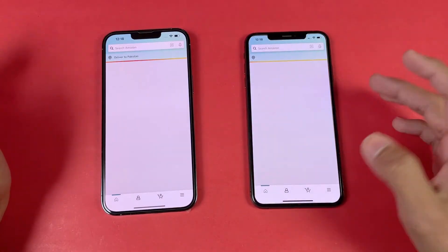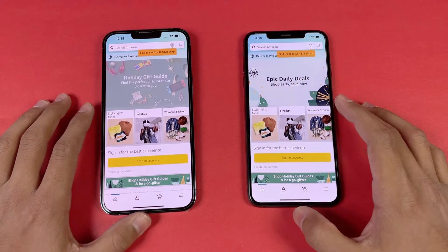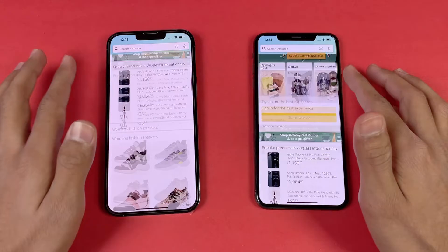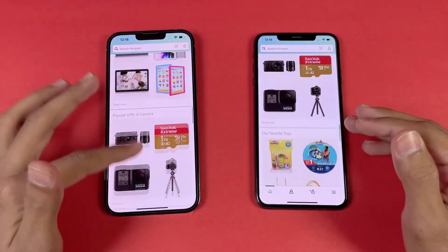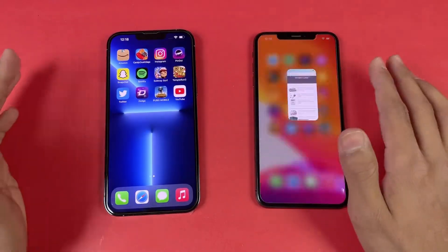Now let's open Amazon Shopping — and that is super fast on the 13 Pro Max, with the XS Max right behind. Not a huge difference. Now let's see the scrolling. Yes, you can see the difference between 60Hz and 120Hz — the iPhone 13 Pro Max looks much smoother.